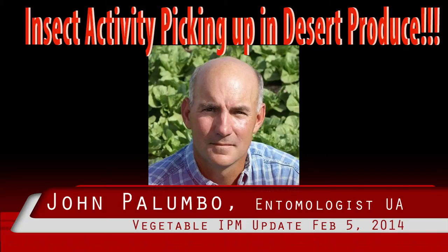If fields are not watched closely, infestation may not be noticed until the head is harvested. Once inside the head, it's almost impossible to control the larvae with insecticides.